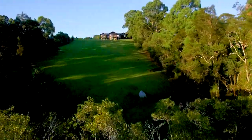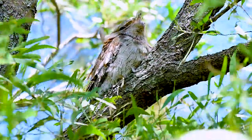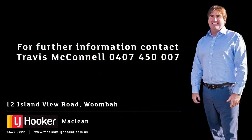Surrounded by beautiful trees and unlimited wildlife, it will have you feeling as though you're living in your own private retreat. If this is the lifestyle change you've been looking for, contact LJ Hooker McLean today.